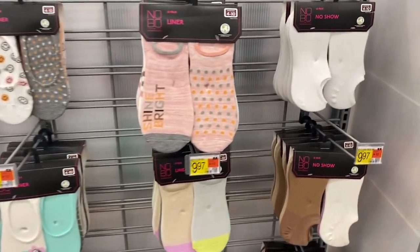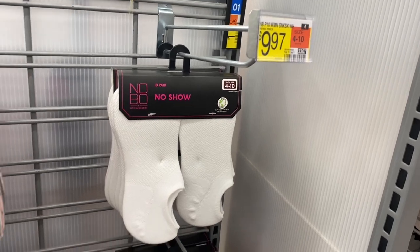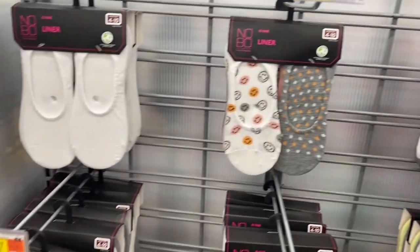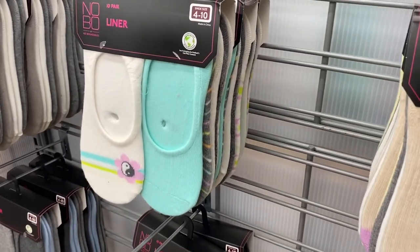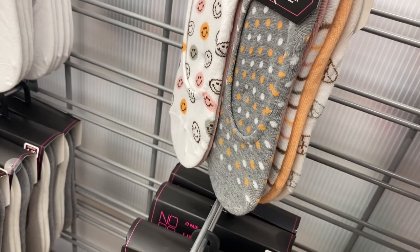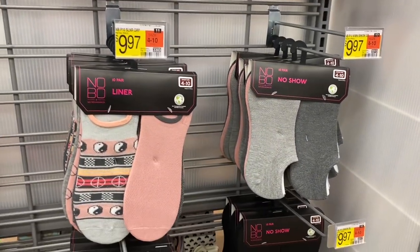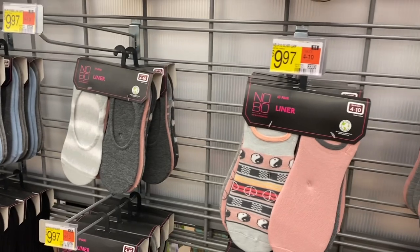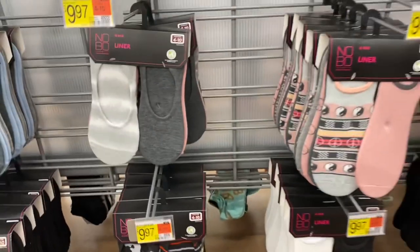Most of these I've shown before, but at the bottom they have some new styles. They have a no-show 10-pack for $9.97, or one with polka dots, smiley faces, and shine-bright prints. Then there are solid colors, stripes, and one with a peace sign. There's lavender in one pack, gray with pink and blue in another, plus new tie-dye, hearts, polka dots, and camouflage stripes — that one's actually really cool.